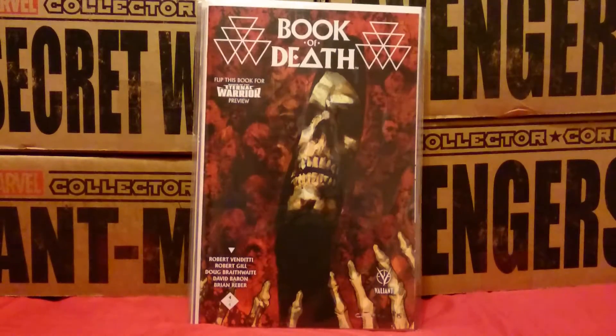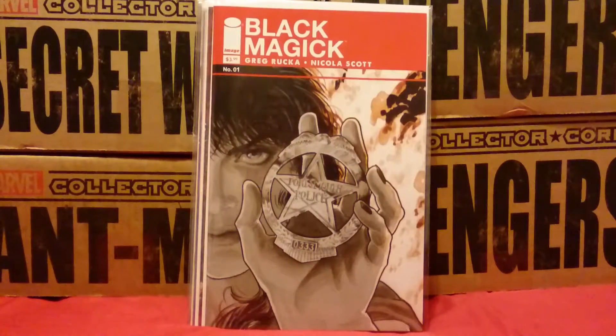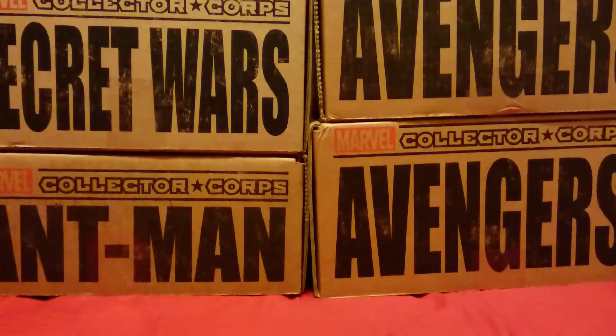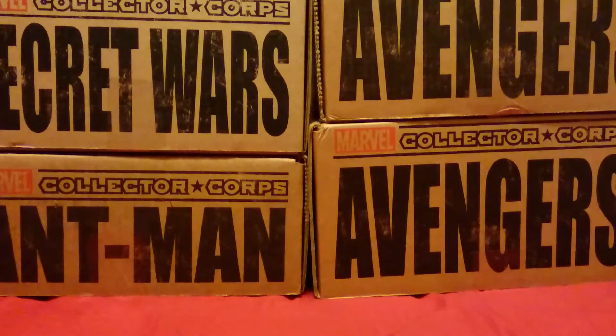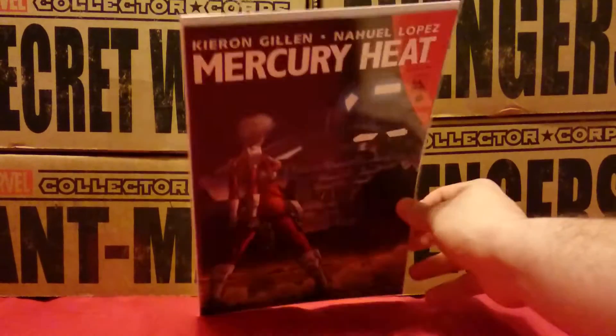Book of Death number 4 — last part of Book of Death. Black Magic number 1 by Greg Rucka. It's a bit of a horror story I'm told. Haven't dug into that yet, but Greg Rucka is an awesome writer, so I thought I'd give it a shot.